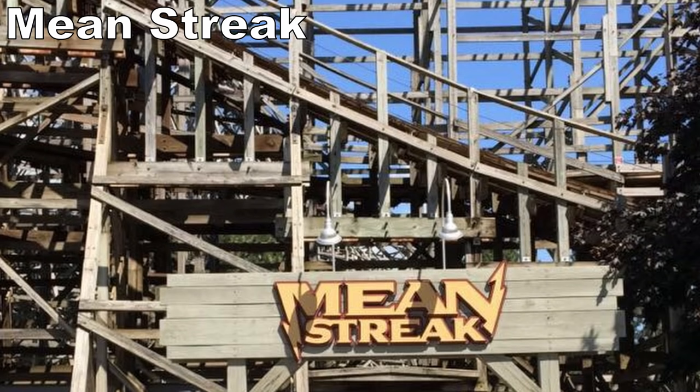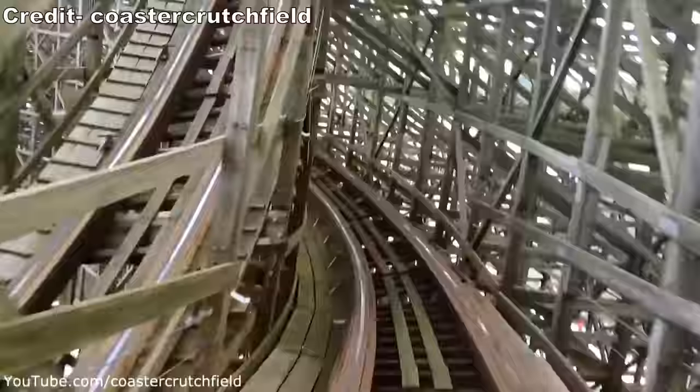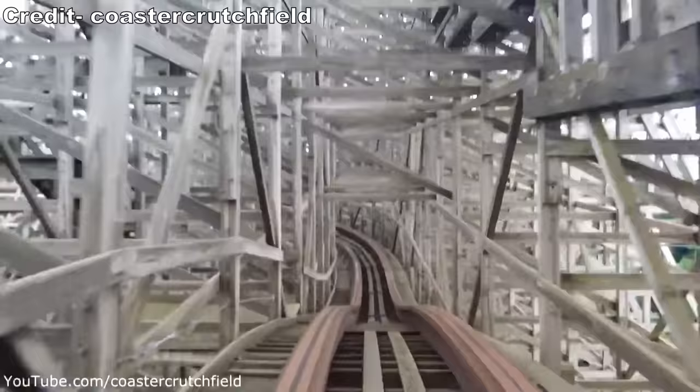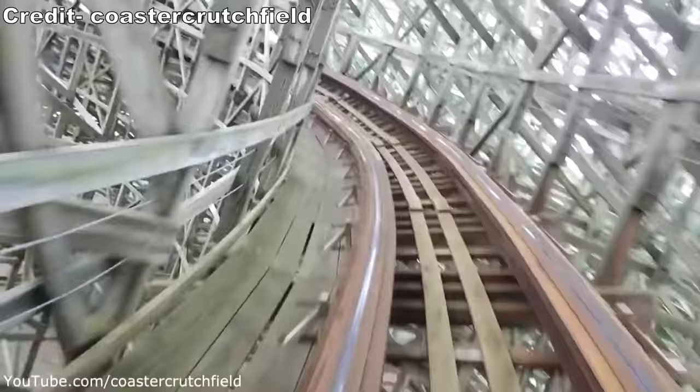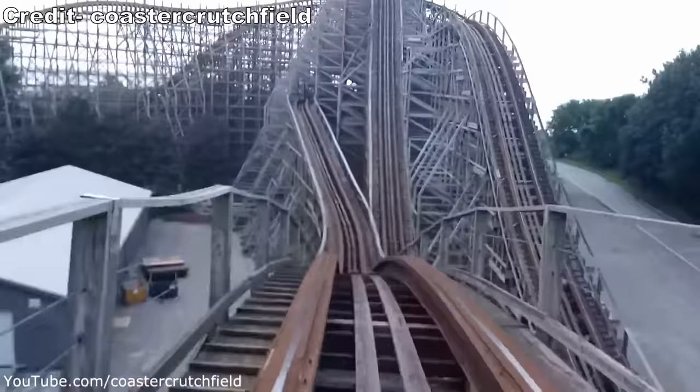Up next would've been Mean Streak. This massive Dinn Corporation coaster was violently rough in the back car or on a wheel seat, but my front row rides were decently enjoyable. That seat was fairly smooth, probably helped by the trims, and the visual of flying through a wooden structure this large and dense was cool, even if it didn't have much airtime or laterals.